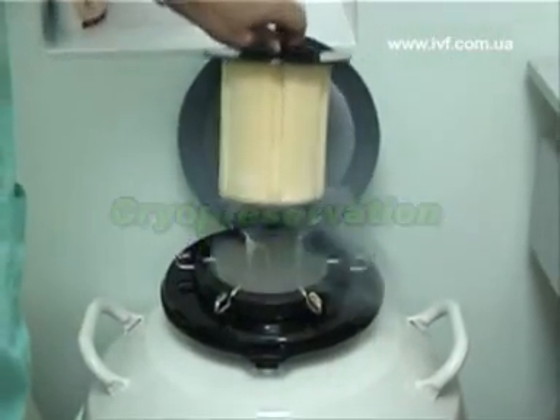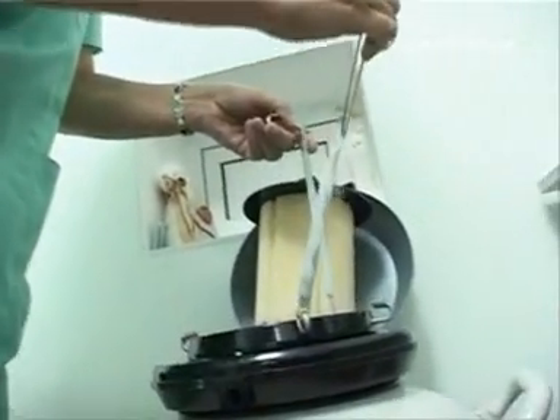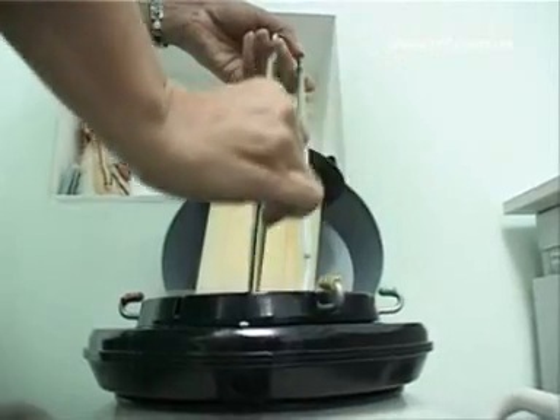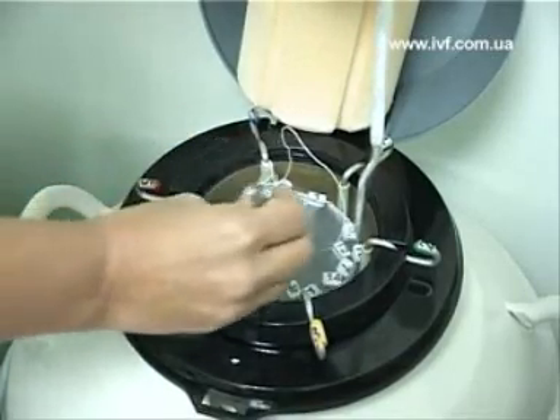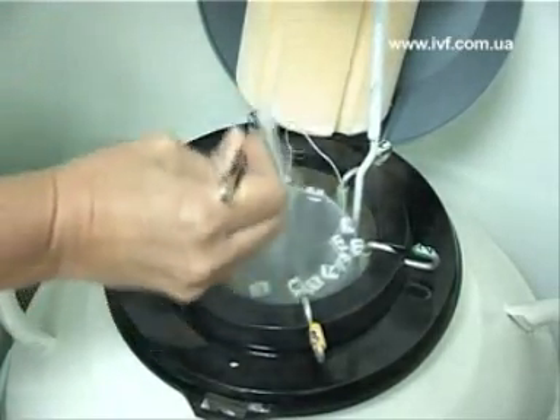Cryopreservation. Nadea offers cryopreservation of reproductive cells and embryos. Sometimes IVF yields more embryos than needed for one implantation. They can be stored at a very low temperature. This procedure is called cryopreservation.